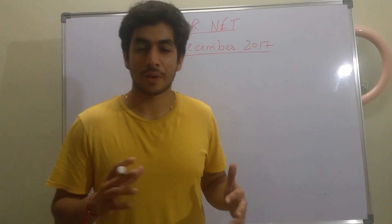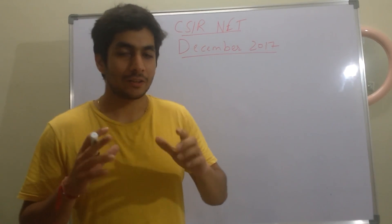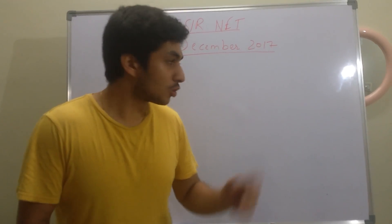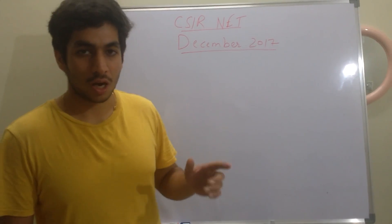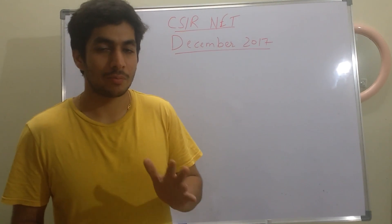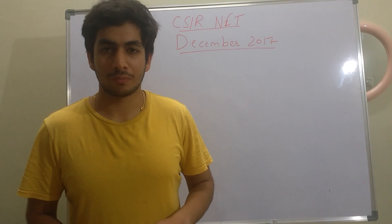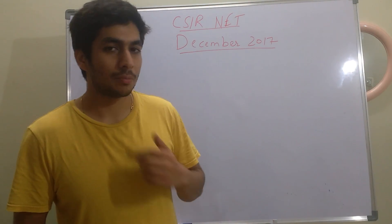Tomorrow is 1st of September and I think from 1st of September onwards, your serious studies towards the NET exam should start. The NET exam is on 17th December, so you have roughly about 3 to 3.5 months to prepare for the exam.